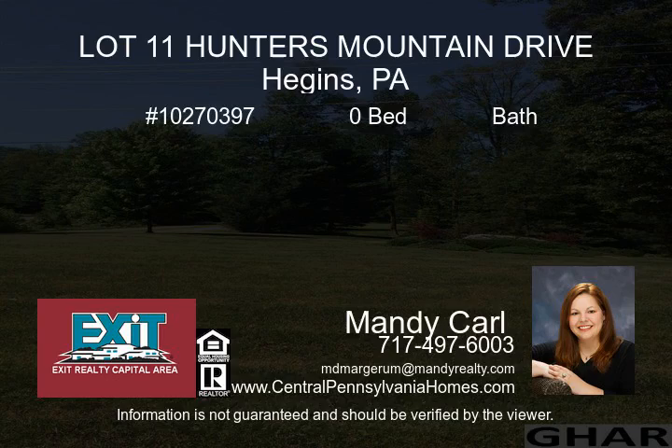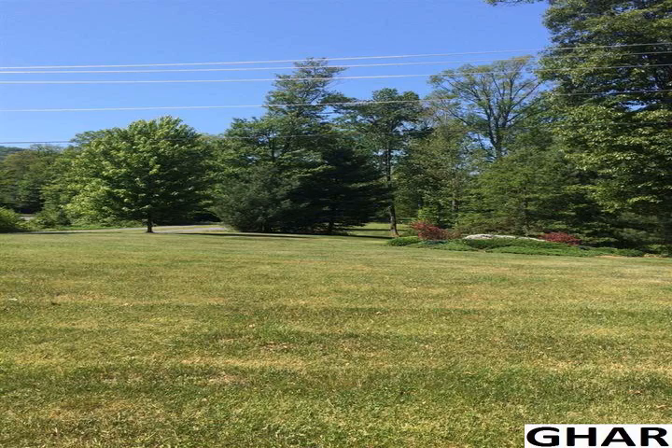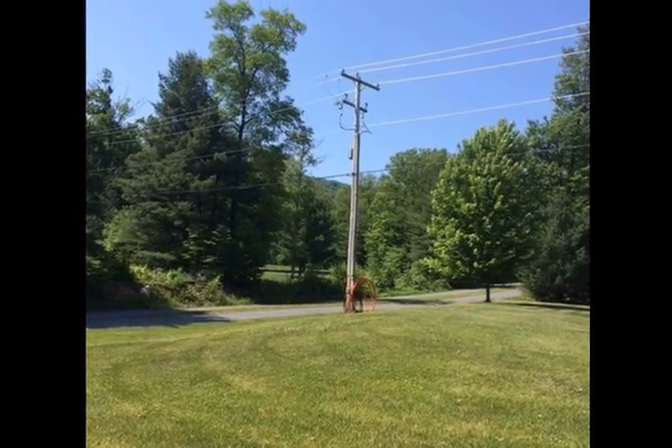Desirable location in Hunter's Mountain. Second largest lot in the development. 2.57 luscious wooded acres waiting for your dream home to be built.